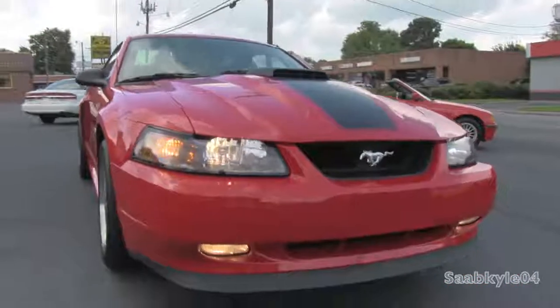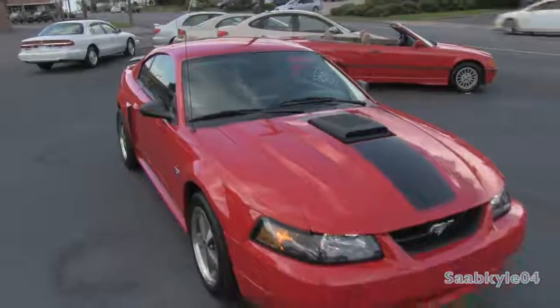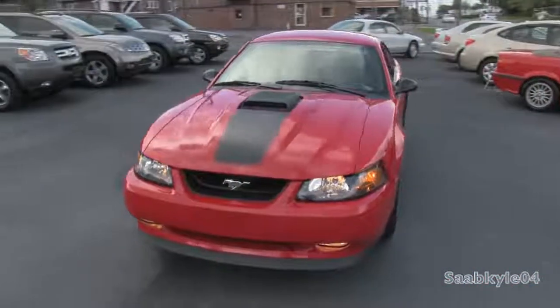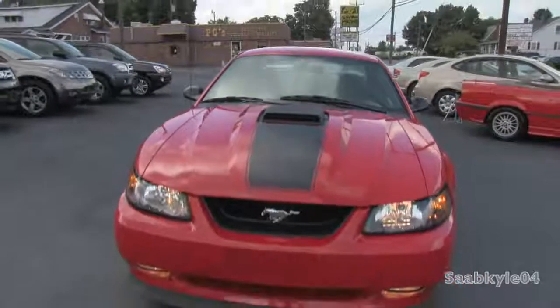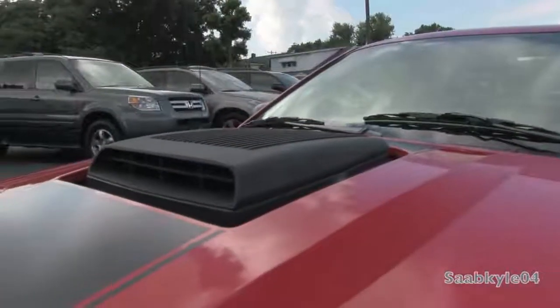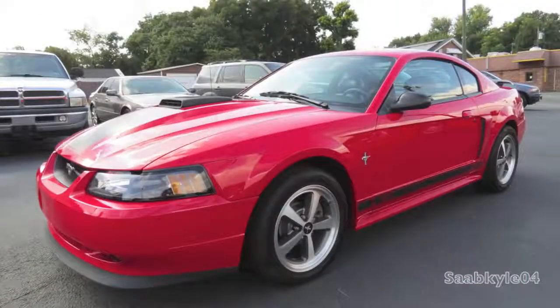One of these was the return of the Mach 1 nameplate for 2003. An all-new Mustang was actually set to debut for 2005, so Ford had gotten creative with special edition Mustangs, such as the 2001 through 2002 Bullitt, based on the famous movie car driven by Steve McQueen. The Mach 1 would follow a similar concept, but unlike the marginal performance boost of the Bullitt, the Mach 1 would borrow more performance from the SVT Cobra and a hefty dose of throwback styling.